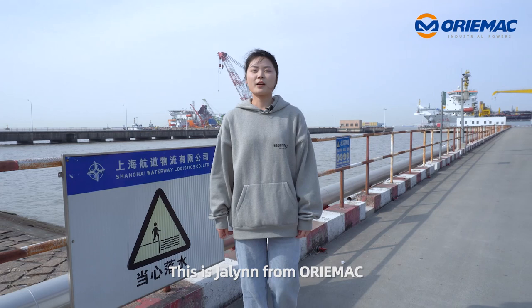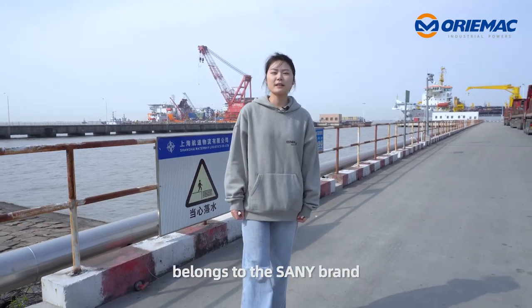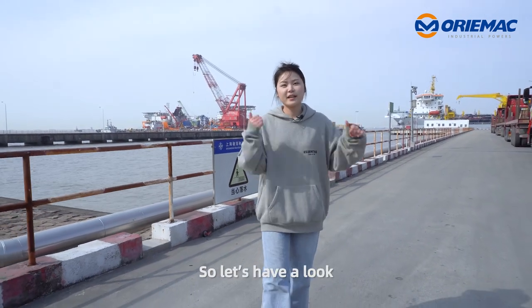Hi everyone, this is Jaylin from Orimac. Today I'd like to show you a machine from the Sany brand. It is going to be delivered to the Philippines today, so let's have a look.